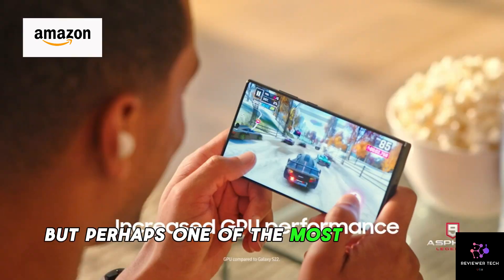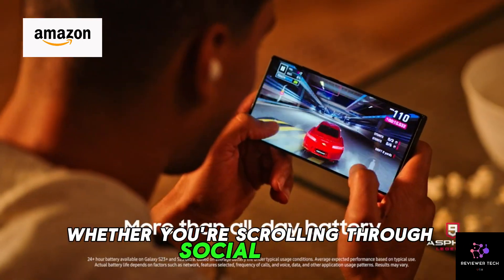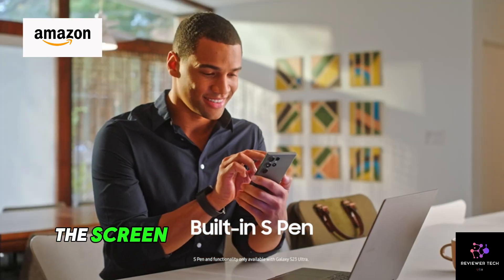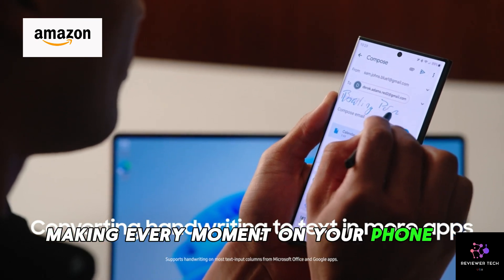Perhaps one of the most impressive features of the Galaxy S23 is its adaptive display. Whether you're scrolling through social media, watching videos, or reading articles, the screen automatically adjusts to provide the best viewing experience possible, making every moment on your phone a joy to behold.